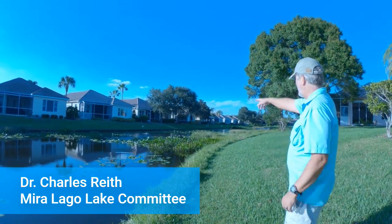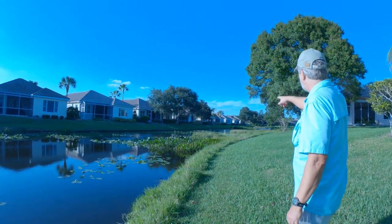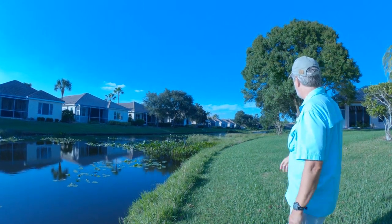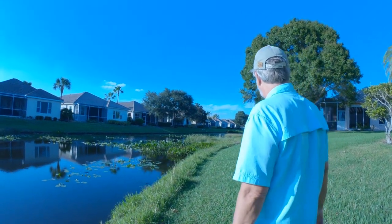Look at all the wildlife that are here. We had an anhinga just fly into the water, snowy egret, there's a limpkin that's kind of dark and hard to see, a bunch of white ibis, and then that little guy with the white belly — that's a tricolored heron.